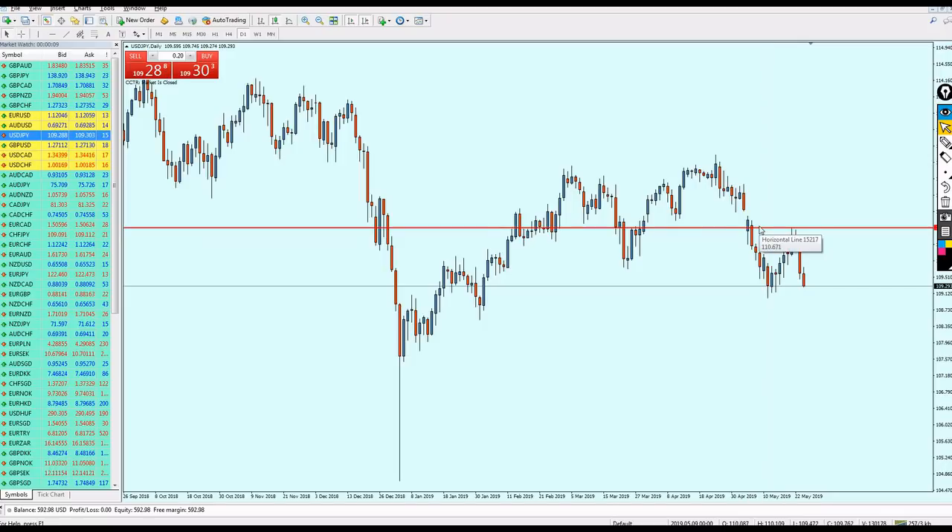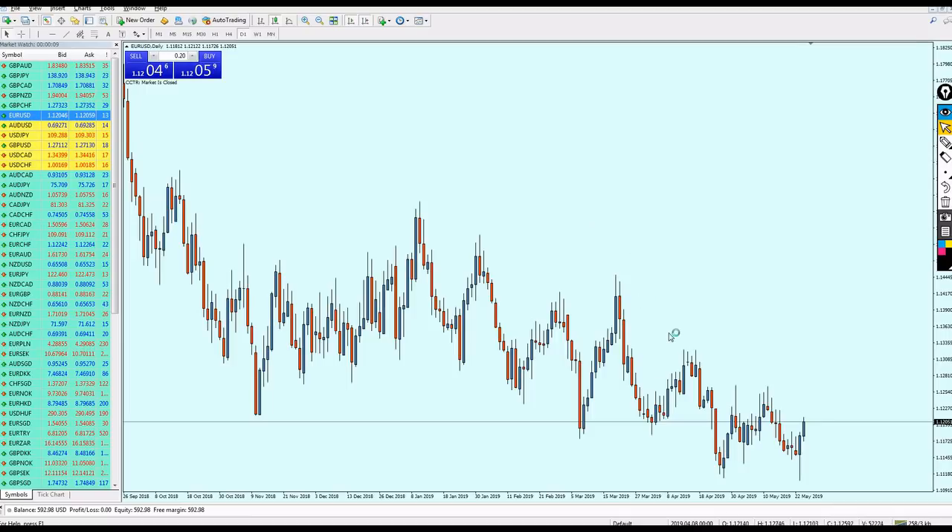That was a very good week, especially for the USD/JPY. This is showing the real power of the way I analyze the market using the hit-and-run strategy and understanding support and resistance. Let's now start talking about what will happen this upcoming week, starting as usual with the EUR/USD.